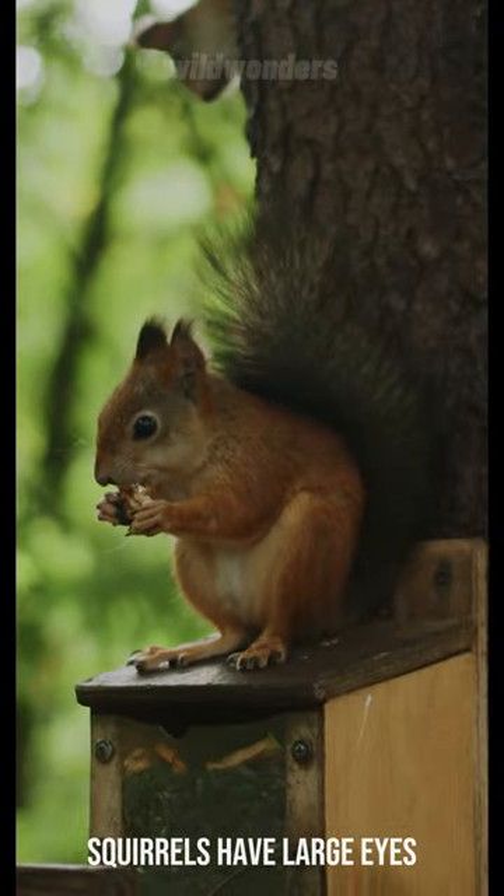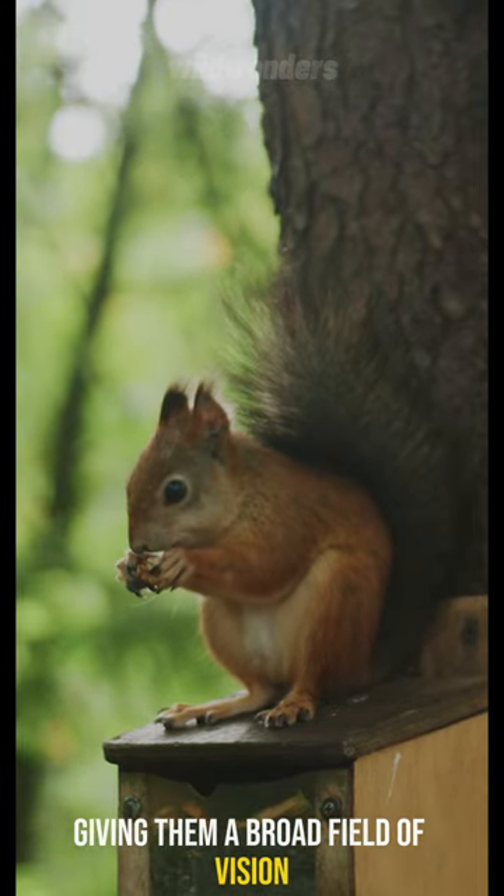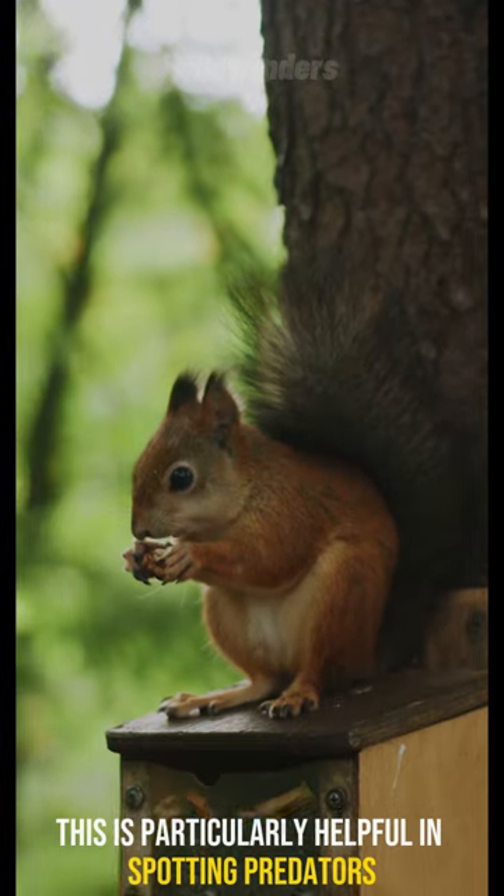Squirrels have large eyes positioned on the sides of their head, giving them a broad field of vision. This is particularly helpful in spotting predators.